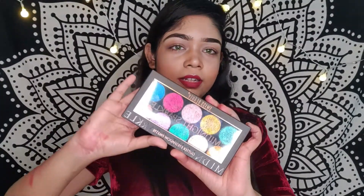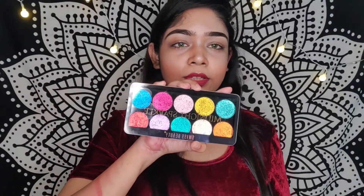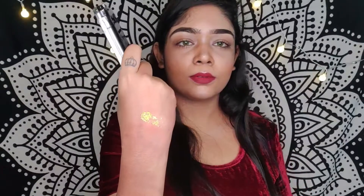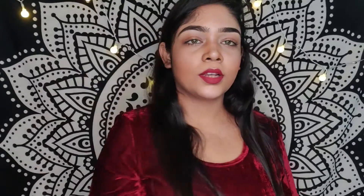The third palette is from Swiss Beauty — the Midnight Sparkle palette. I love Swiss Beauty as a brand. I also use their highlighted eyeshadow palette which I'll show in this video. This Midnight Sparkle palette is a recent purchase I bought before Puja, and I feel these are pressed glitters.